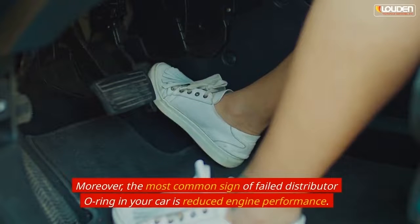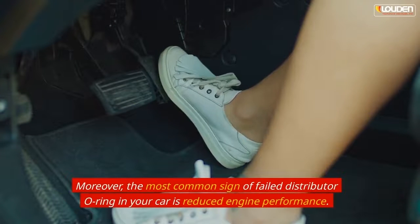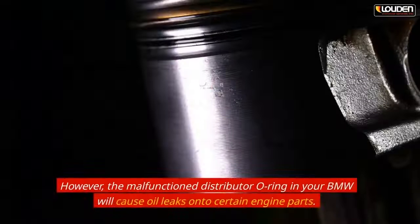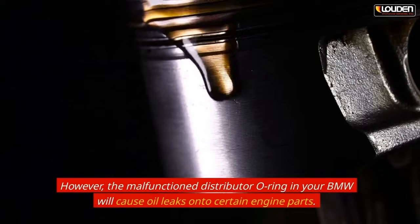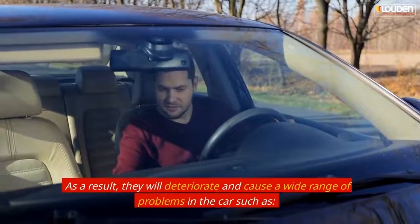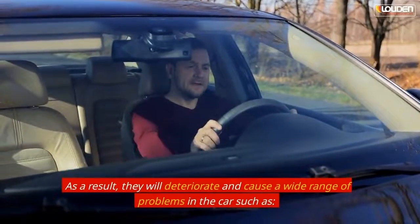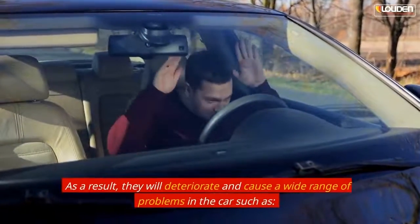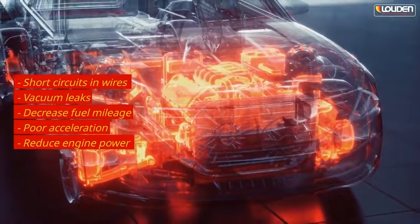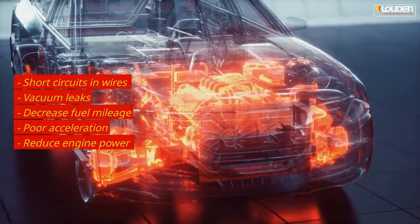The third sign is reduced engine performance. The most common sign of a failed distributor o-ring is reduced engine performance. A malfunctioning distributor o-ring in your BMW will cause oil leaks onto certain engine parts, causing them to deteriorate and produce a wide range of problems, such as short circuits in wires, vacuum leaks, decreased fuel mileage, poor acceleration, and reduced engine power.